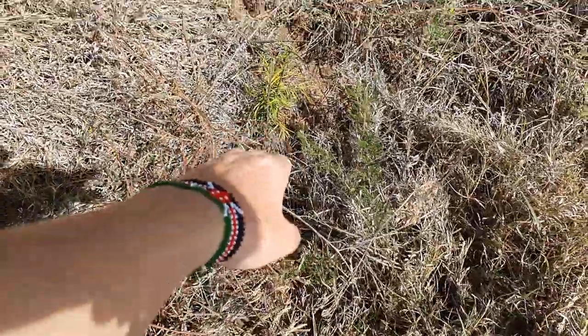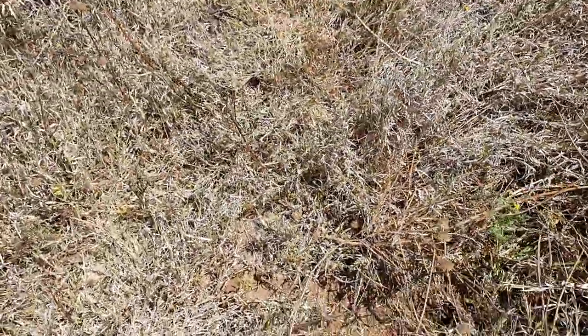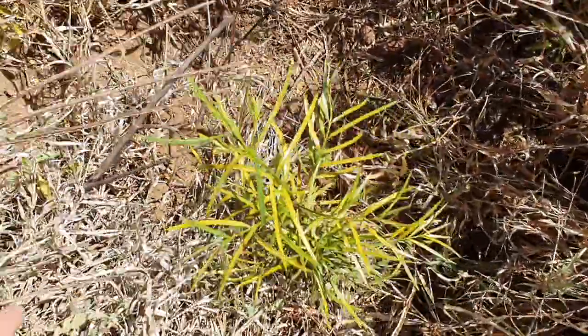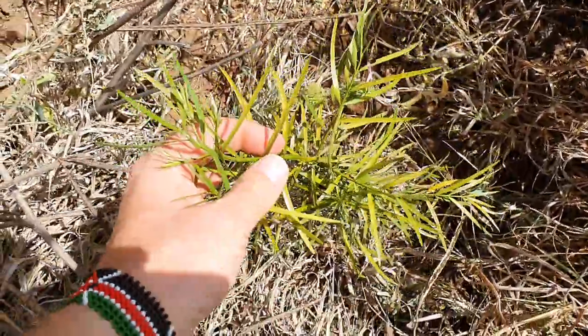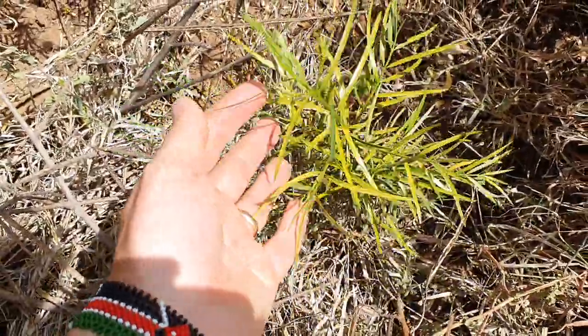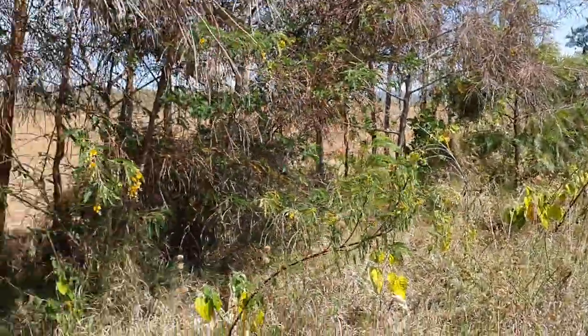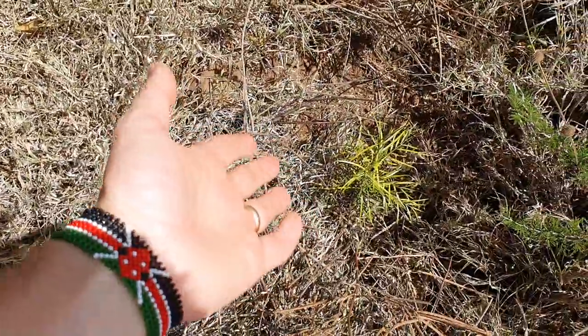We have brought this one from the highland - this is the Poddo tree. It's been burnt a bit but it has survived these three years of drought. If we now get a year of good rainfall we expect it to grow faster. This is a tree that first establishes its roots and then comes up.